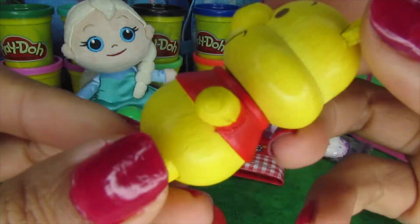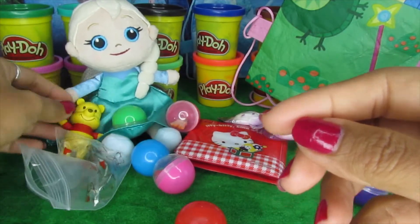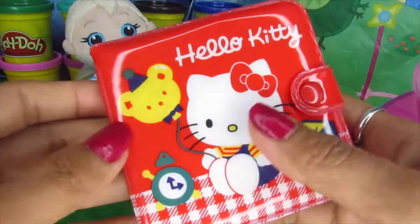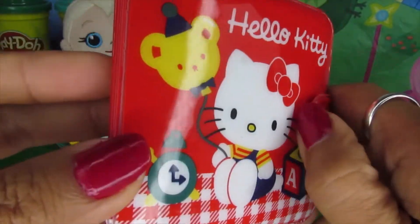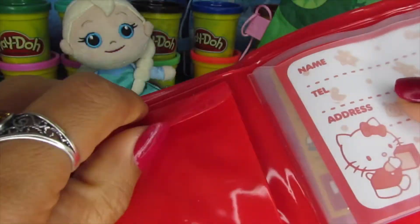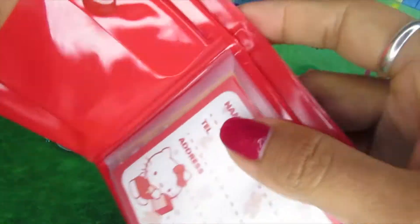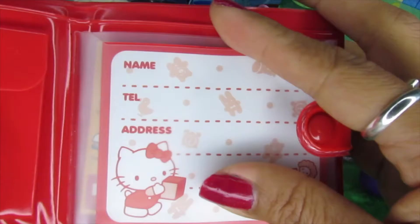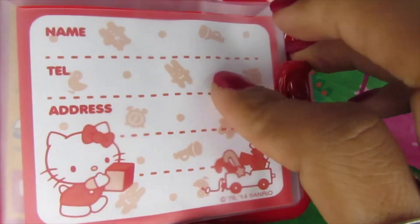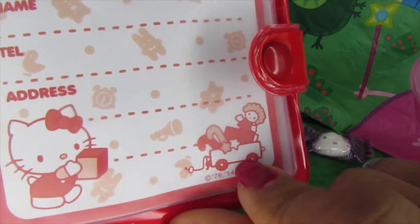There you go, Elsa — that's Elsa's first Winnie the Pooh! Let's see... oh wow, look at this — it's a Hello Kitty purse! It's a wallet. Oh wow, this is for coins, you can put coins here. This is where the paper money goes. And here's where we write Elsa her phone number and address. It's a Hello Kitty with her little trolley of toys!